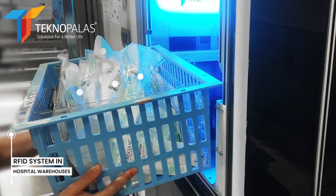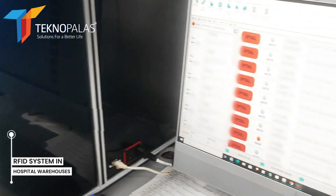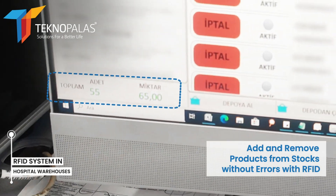For warehouse checkout of products, it automatically reads the information on the stock check tags installed in the warehouse and transfers it to a central database. The read items are then deducted from the stock.